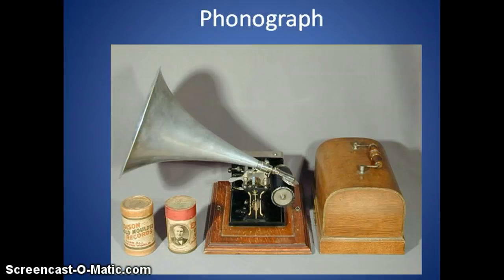Moving from Alexander Graham Bell, we're now looking at Thomas Edison and some of his inventions. The first is the phonograph, also known as a wax cylinder or record player. The record player later becomes the CD or compact disc, which of course later becomes the MP3 player. There's certainly been progress since this old invention was wheeled out by Edison. He considered it his most important invention, and we'll be listening to something from it in class on Wednesday.